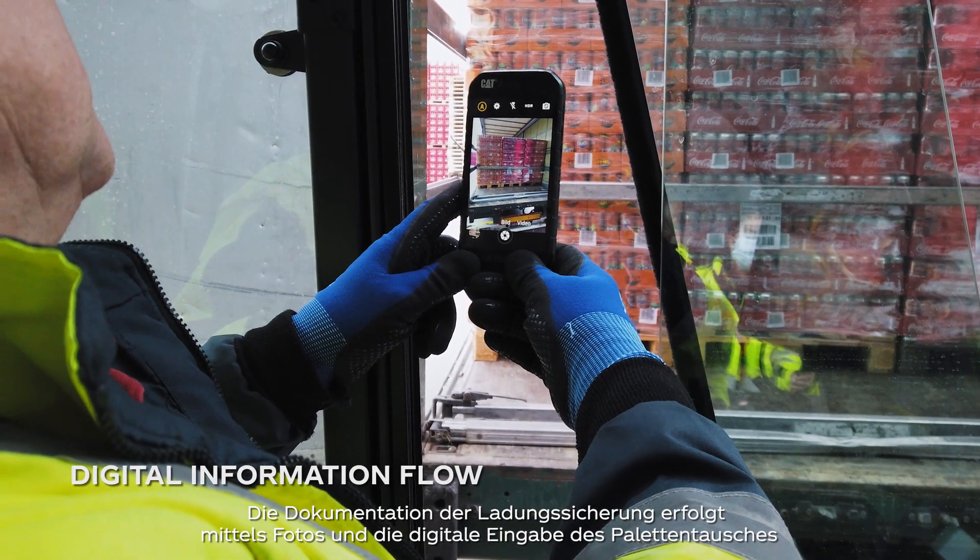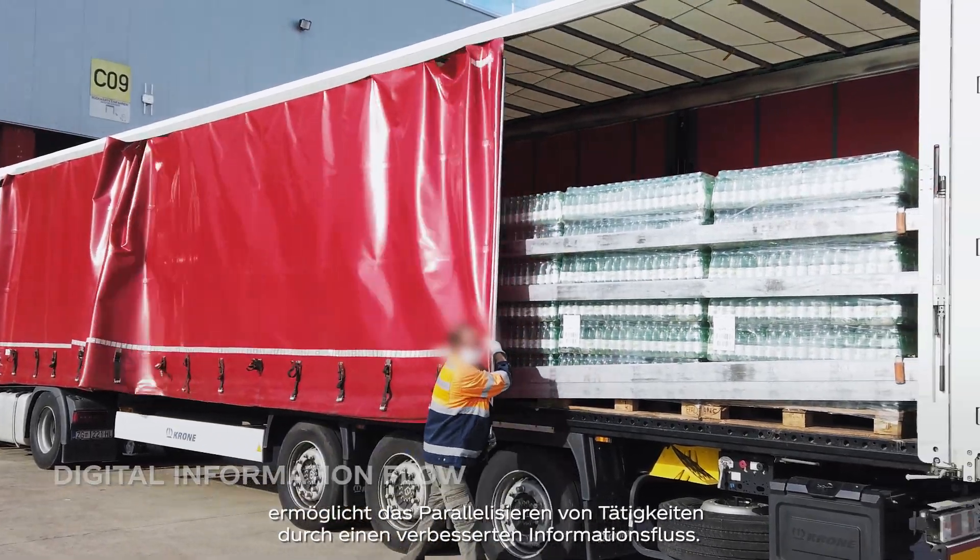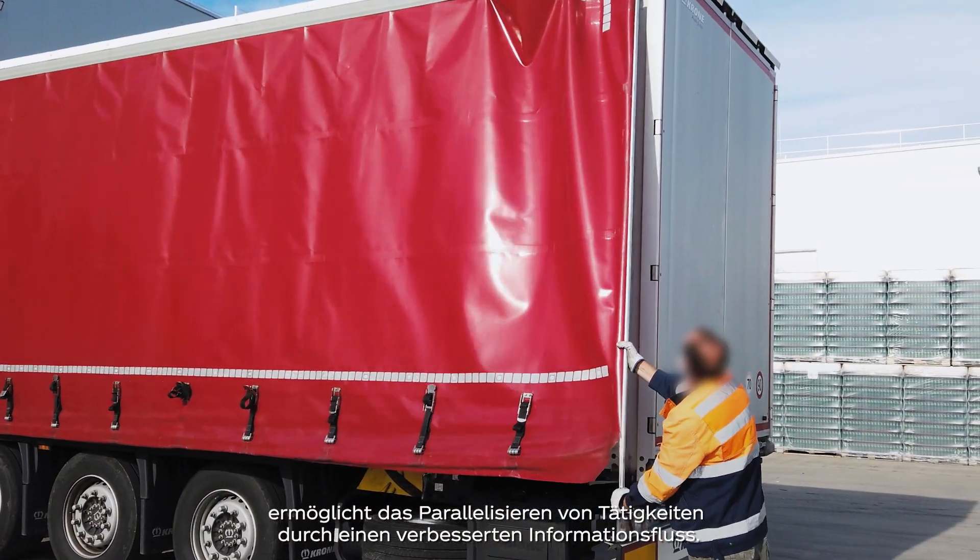Load securing is documented by a photo, and the digital entry of pallet exchange allows the parallelization of tasks through an improved information flow.